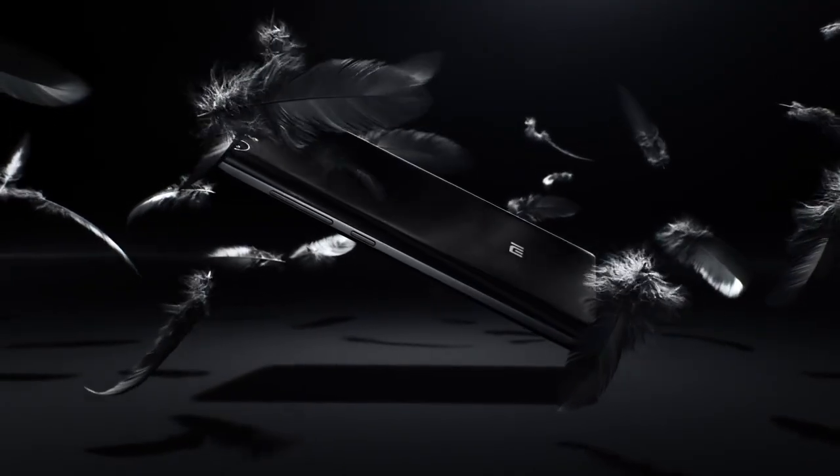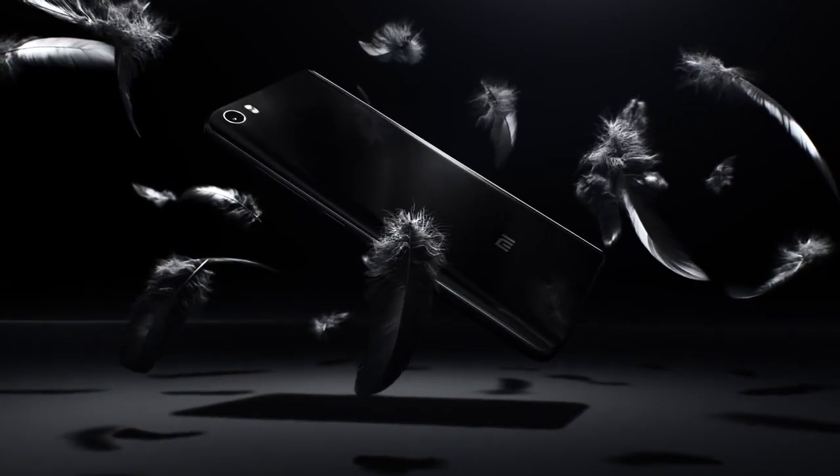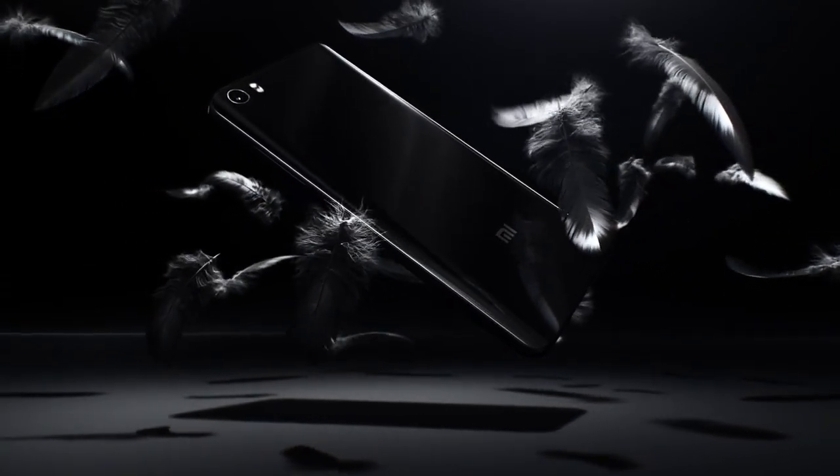I hope I have given all the details about the launch of the Xiaomi Mi 5 in this video. If you liked this video, hit the like button and subscribe to the channel for more videos like this. This is Thames signing off — you guys have a great day.